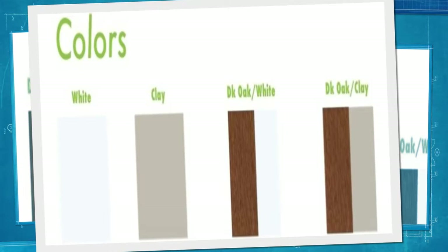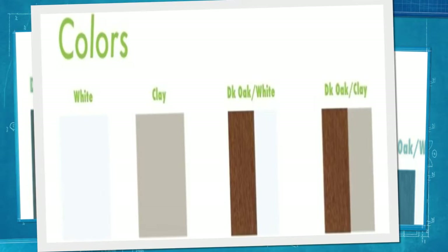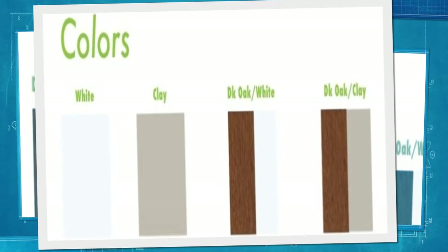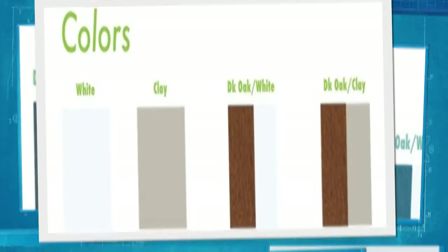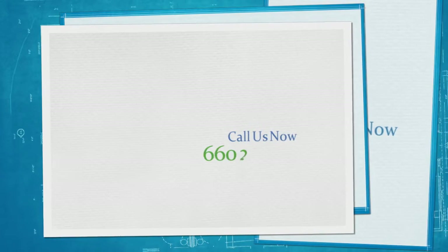All of our windows are backed by a lifetime warranty, including the vinyl, glass, and hardware. The glass is warranted against stress cracks and seal failure. Contact us today to find out more about our Energex Elite Window System.